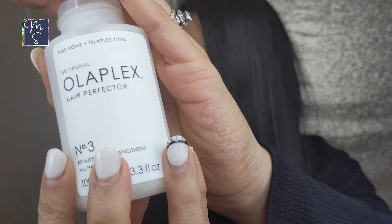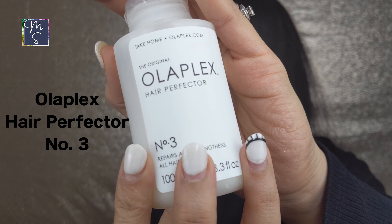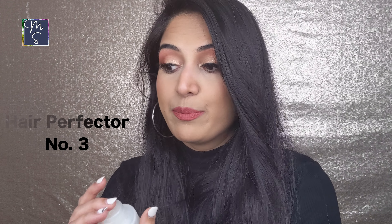Moving on to hair care — my favorite product is the Olaplex Hair Perfector Number 3. It's a bond builder, not a conditioner. I use it weekly and after I apply it my hair feels stronger, much shinier, and bouncier. It's great for repairing your hair if you use styling products or heat on your hair.